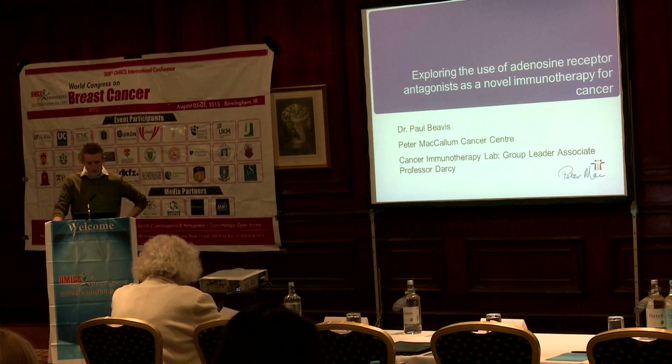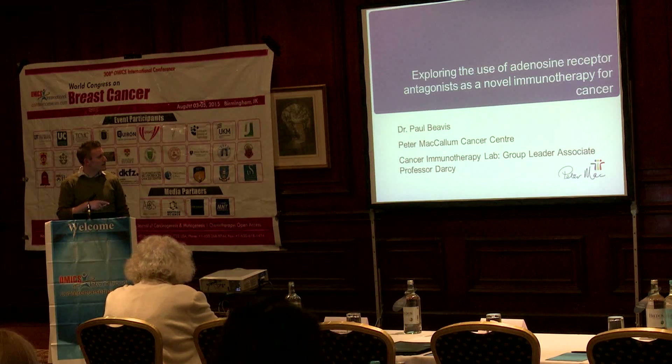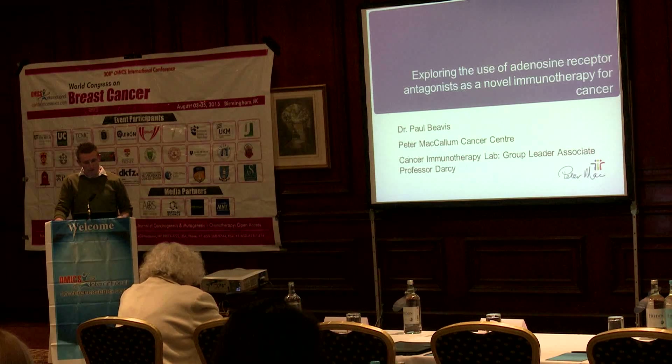First of all, I thank the organisers, Nivon, for the chance to present some of our work here today and the introduction you gave. As you already mentioned, I work in Professor Darcy's lab, so I'm going to give an overview of some of the work I've been doing on checkpoint inhibitors, and that will lead on to Phil's work that he's been pioneering in the CAR T-cell field.